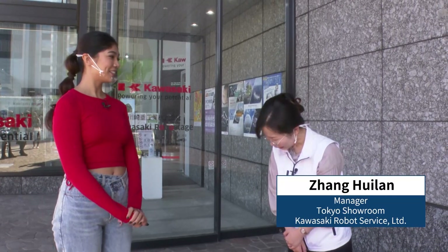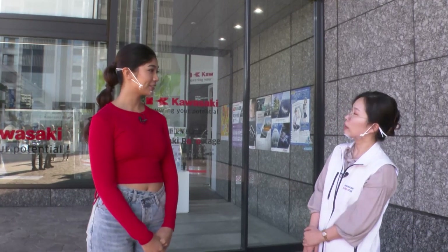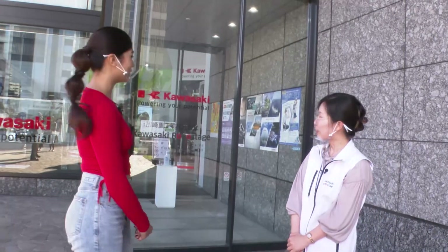With me is John Pui Lan of Kawasaki RoboStage. Nice to meet you. Nice to meet you. I understand visitors can learn first-hand about the fun of robots here. What are some of the features? Here we allow people to see, touch and experience industrial robots that you only find in factories. We have all kinds of robots so I'm sure you'll have fun. Sounds exciting. Thank you.